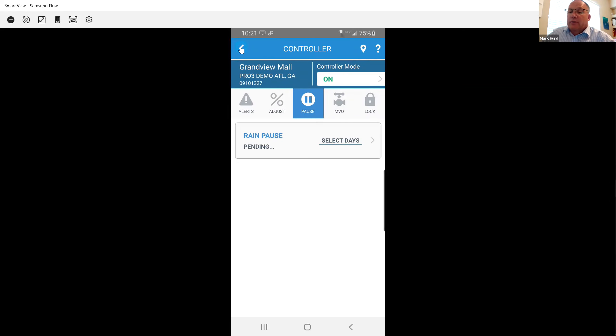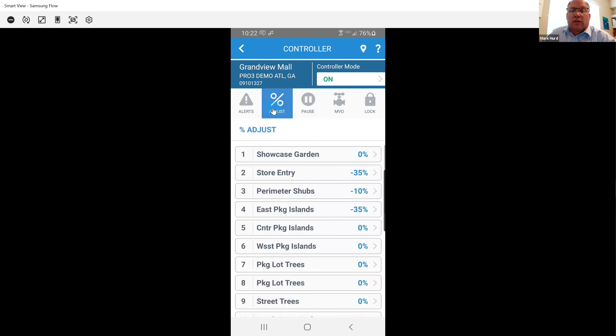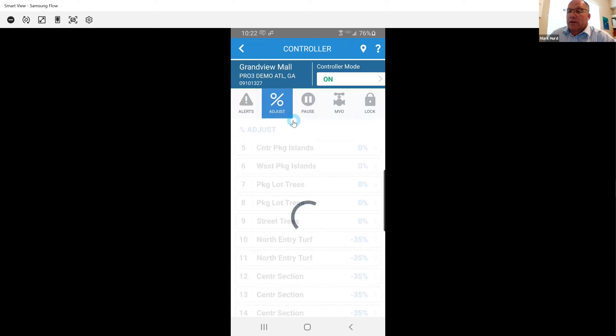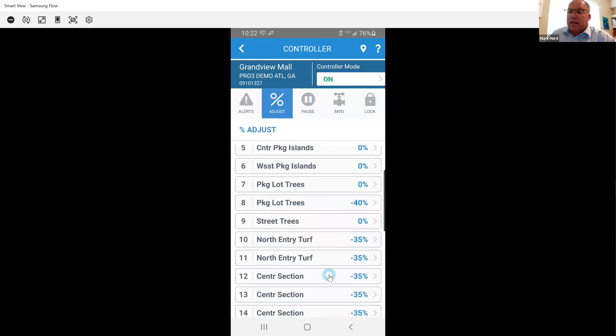Another big key feature we use a lot in DPS is the percent adjust. We constantly get calls from a custodian or gym teacher saying the left side of the football field is really wet. I can immediately go in and do a percentage adjust on a single zone — plus or minus whatever it needs for a few days. Then I can revisit it with that coach and say, 'Do we have it dialed in?' Even though fields are supposed to be less than 1% grade, you get that low spot where all the water drains.